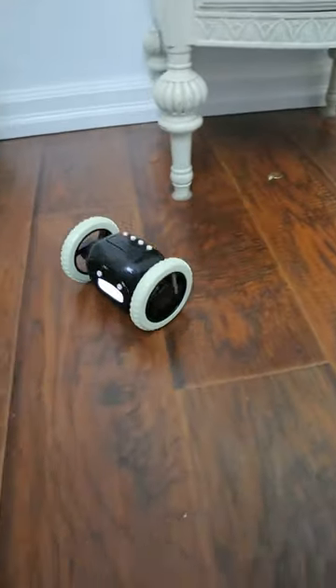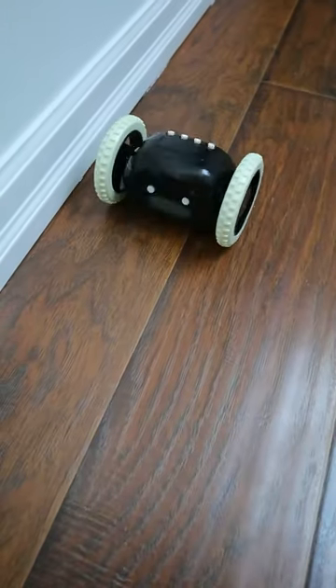This alarm clock projects time onto the ceiling so you can see the time without getting up. And this alarm clock jumps from your nightstand and runs away, forcing you to actually get out of bed in the mornings.